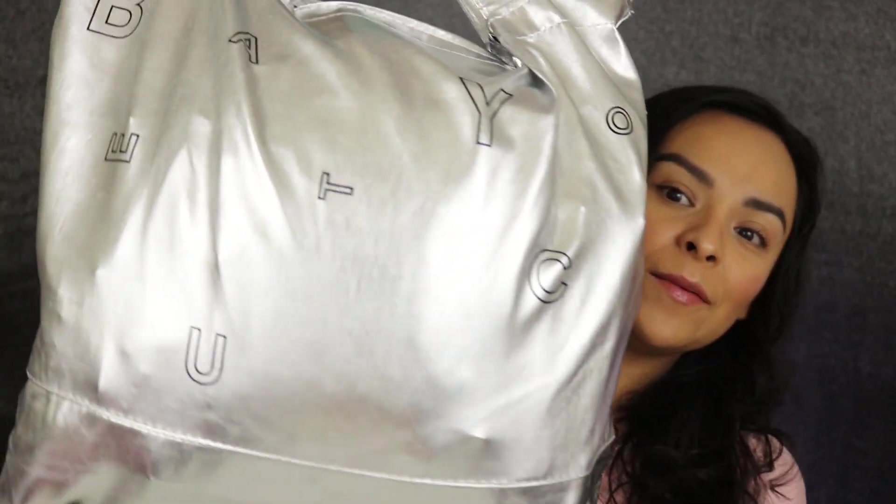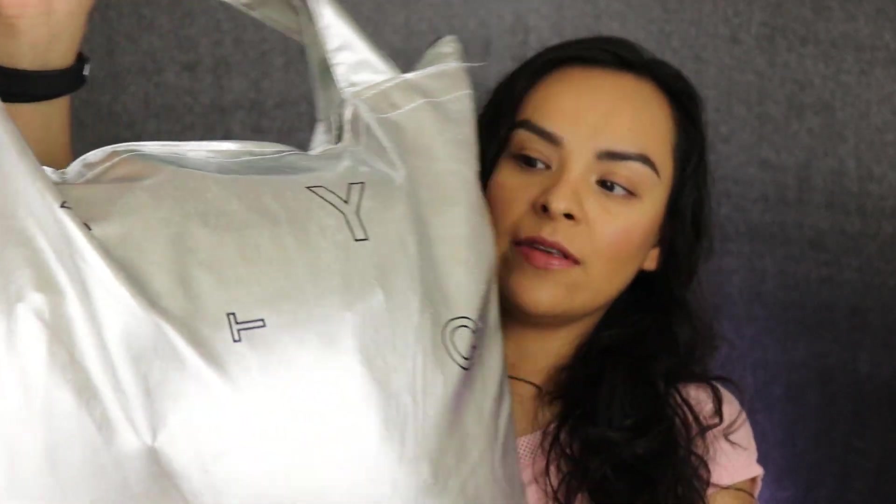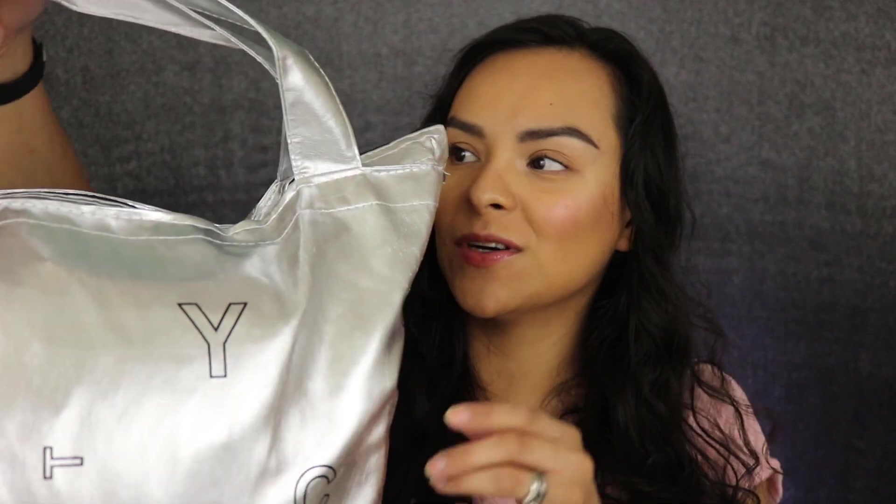I'm not even sure how much it weighs — probably like 40-50 pounds, it's just pretty heavy. It looks like this and in the front it has 'Beautycon' spelled out with letters kind of scrambled all around. It's much bigger than my face. I'm going to go over the items, show you what I have in here, and go as fast as I can.